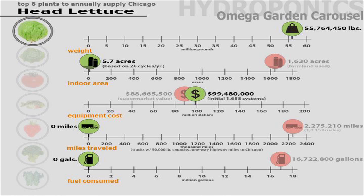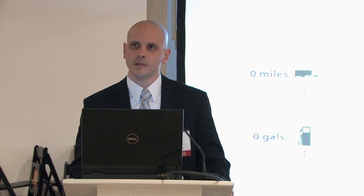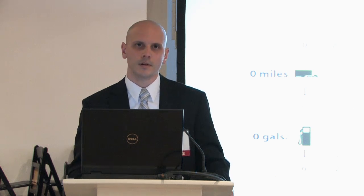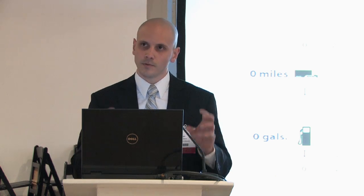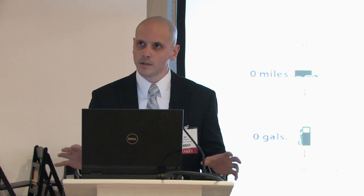The supermarket value again is 88 million dollars — that won't change. You're going to spend 99 million dollars on these systems, so after just a year you're going to start making some money back. The two bigger factors: zero highway trucking for the vertical farm, zero miles traveled, and zero gallons of fuel used — therefore zero emissions from the act of transporting it.